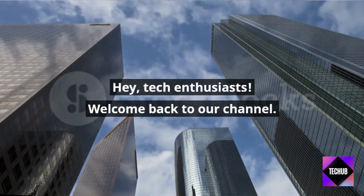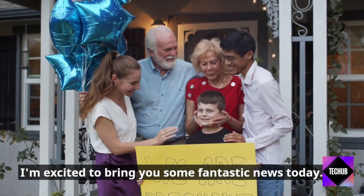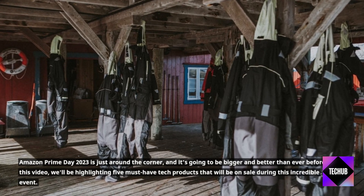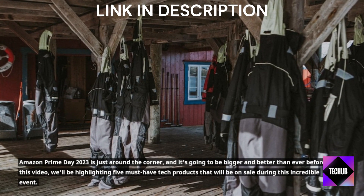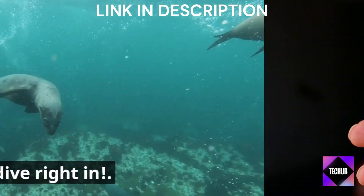Hey, tech enthusiasts! Welcome back to our channel. I'm excited to bring you some fantastic news today. Amazon Prime Day 2023 is just around the corner, and it's going to be bigger and better than ever before. In this video, we'll be highlighting 5 must-have tech products that will be on sale during this incredible event. So, let's dive right in.